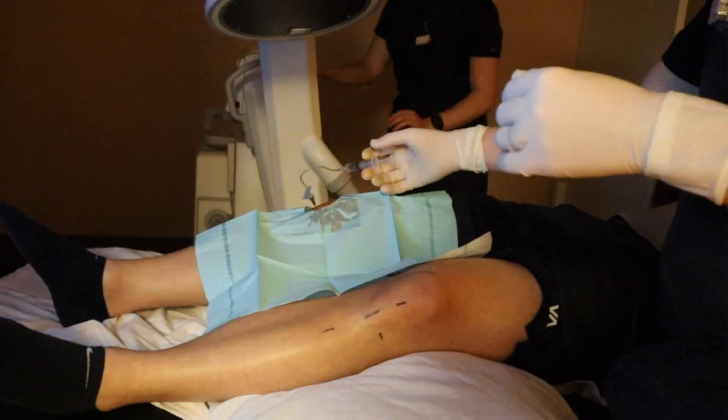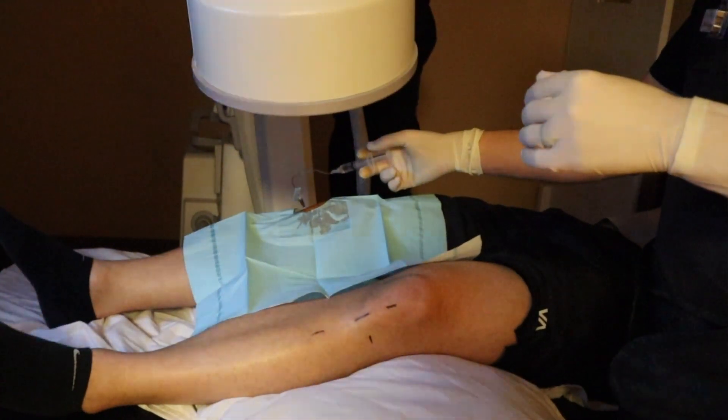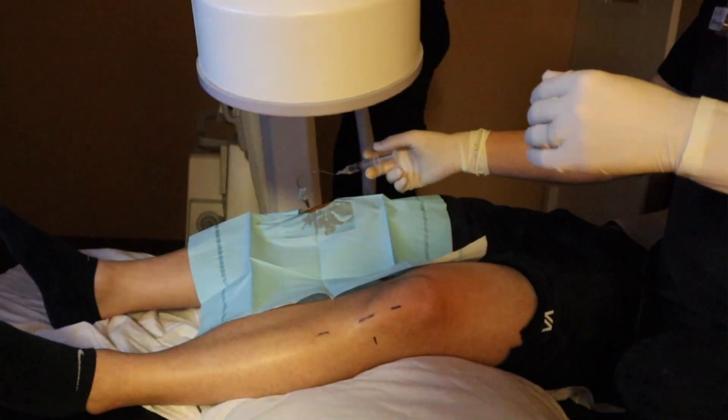More aggressive treatments usually include something like a corticosteroid injection, which can provide some good temporary relief. But we have also seen that that can be harmful to the body and to the joint long-term.